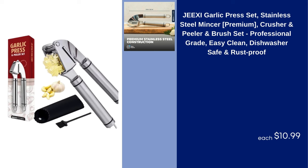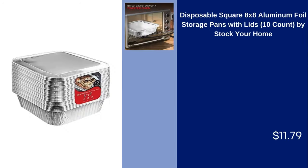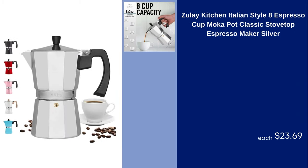GXE Garlic Press Set Stainless Steel Mincer Premium Crusher and Peeler and Brush Set Professional Grade Easy Clean Dishwasher Safe and Rust Proof $10.99. Zoulet Kitchen Set of Six Vinyl Placemats for Dining Table Stain Resistant Placemats for Home and Kitchen Gray $12.99. Disposable Square 8x8 Aluminum Foil Storage Pans with Lids 10 Count by Stock Your Home $11.79.